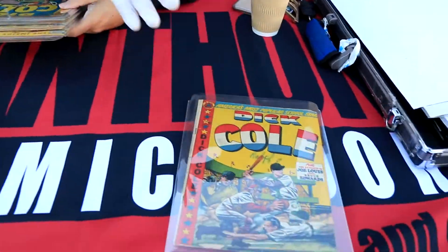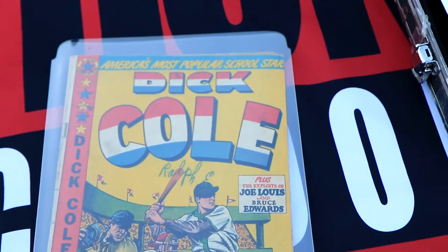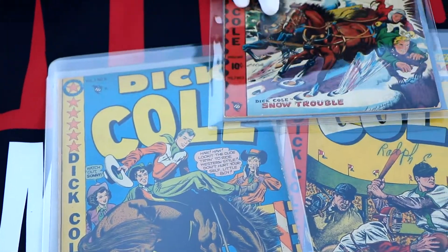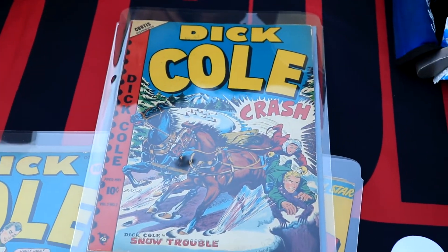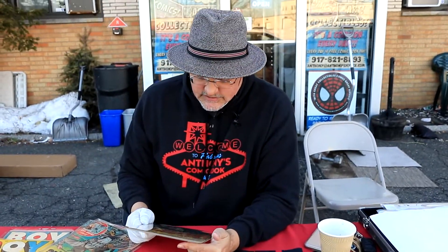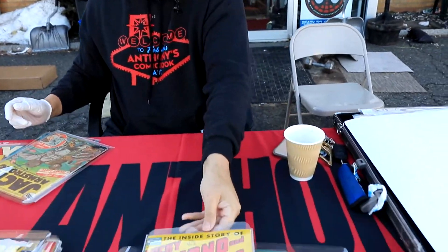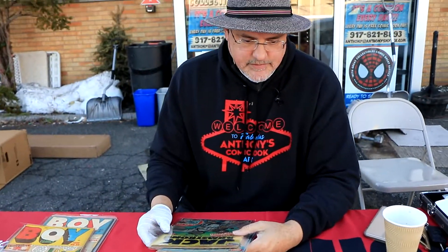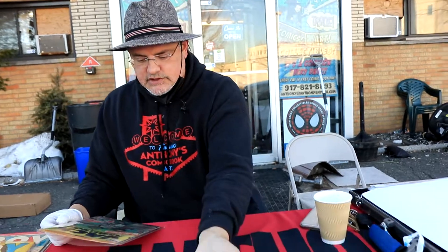I don't remember the last time I got a Yellow Claw on a deal. Now these are Dick Cole books, but they're all LB Cole covers — all LB Cole covers. I don't even know who Dick Cole is, but they're LB Cole. And here's a true crime book — Lucky Luciano, a very important figure in the organized crime history of America.